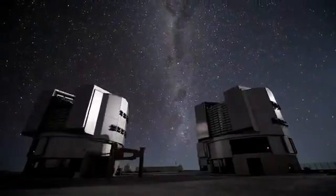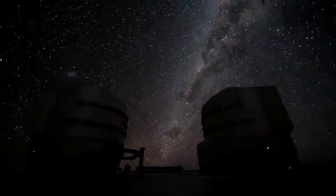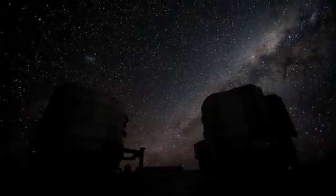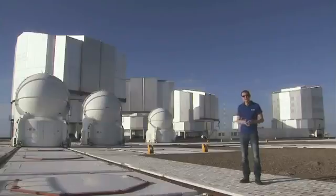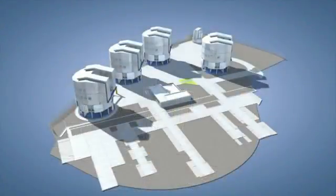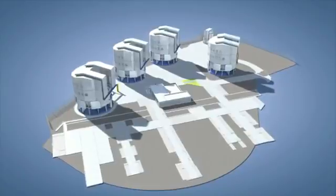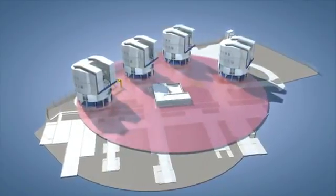So thin mirrors and active optics make it possible to build giant telescopes, and adaptive optics take care of the atmospheric turbulence, providing us with extremely sharp images. But we're not done yet with our magic tricks. There's a third one, and it's called interferometry. The VLT consists of four telescopes; together, they can act as a virtual telescope measuring 130 metres across.